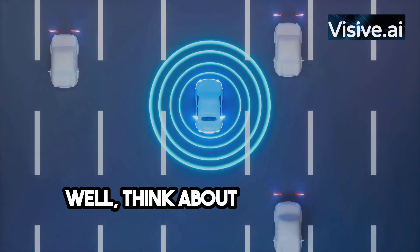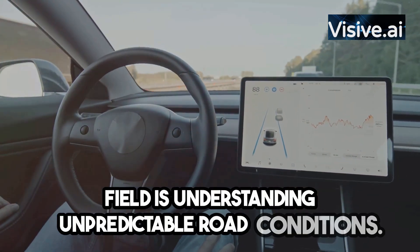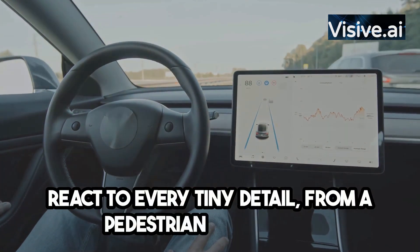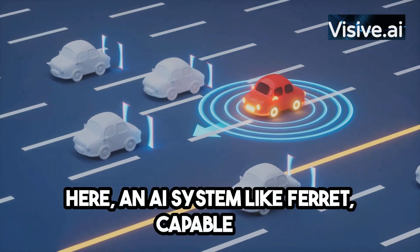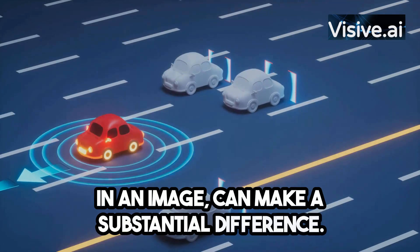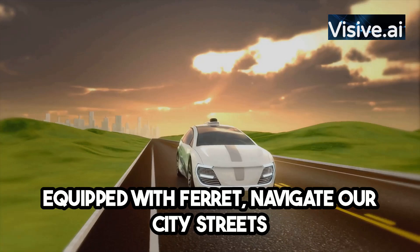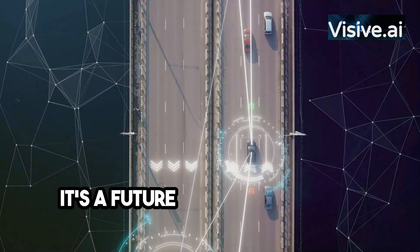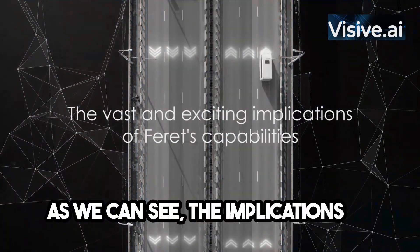Think about self-driving technology. One of the significant challenges in this field is understanding unpredictable road conditions. A self-driving car must identify and react to every tiny detail, from a pedestrian crossing the street to a sudden pothole. An AI system like Ferret, capable of processing various shapes and precisely locating specific points in an image, can make a substantial difference. Imagine a future where self-driving cars equipped with Ferret navigate city streets, understanding and reacting to surroundings just as a human driver would.